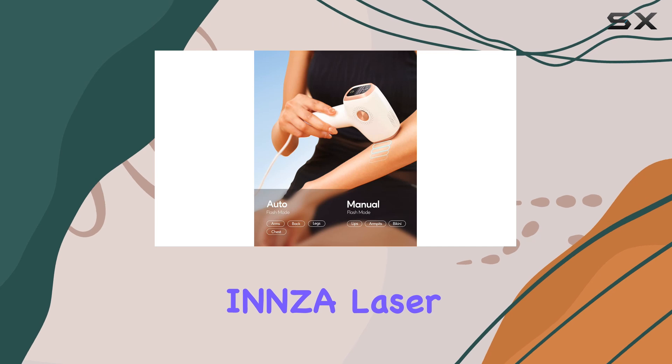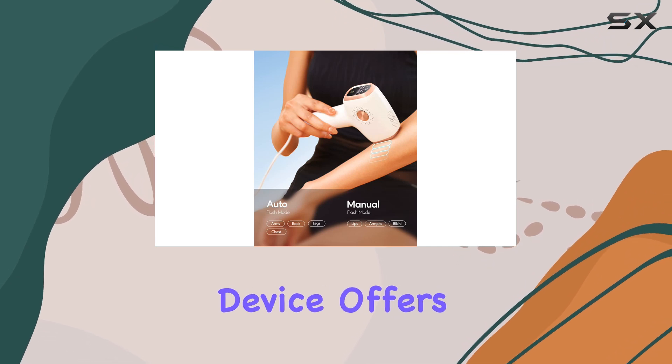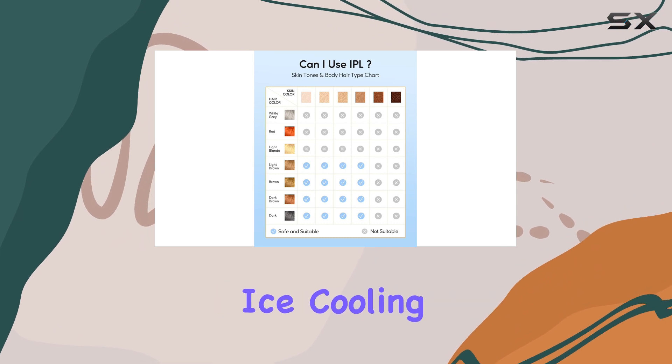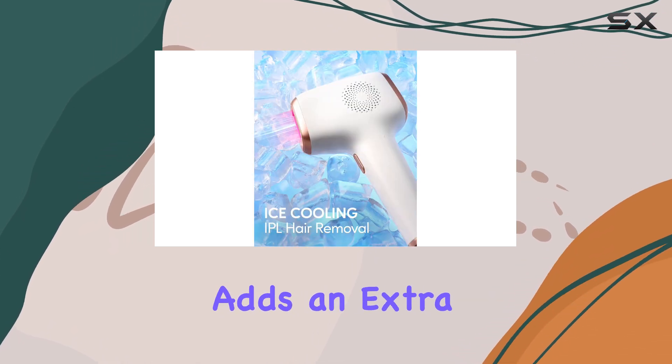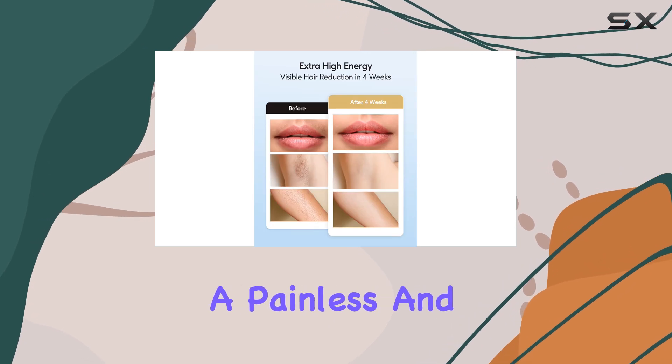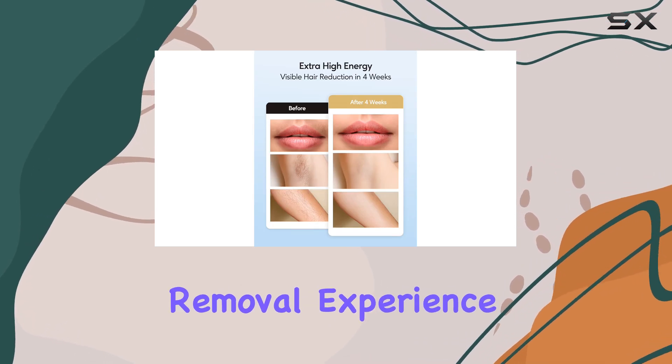Overall, the INNZA laser hair removal device offers a convenient and effective solution for permanent hair reduction. The ice cooling care function adds an extra level of comfort during treatment, making it a top choice for those seeking a painless and efficient hair removal experience.